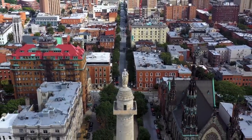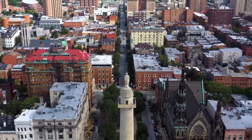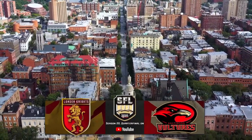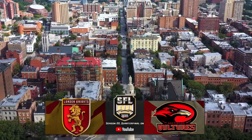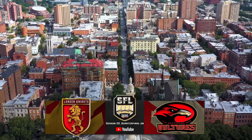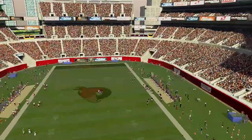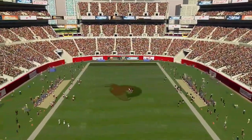Just six teams left in the chase for the 20th SFL Championship, and we cut that number down to five with this game here this afternoon. It is London traveling to Baltimore into Sports Gamers Online Stadium to take on the three-time defending champion, Baltimore Vultures.